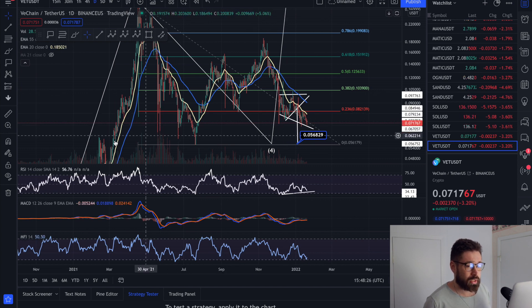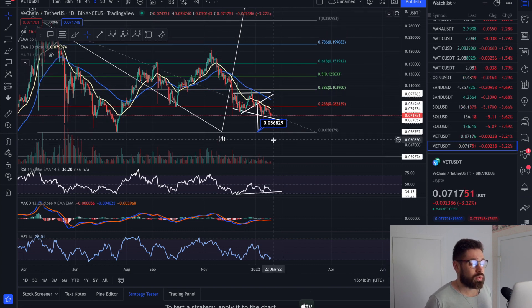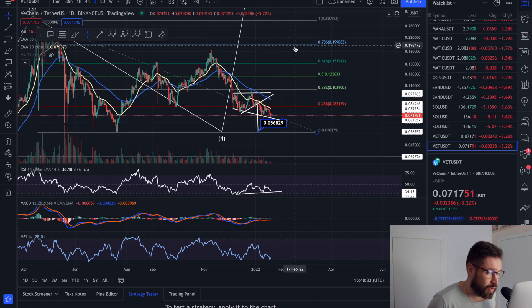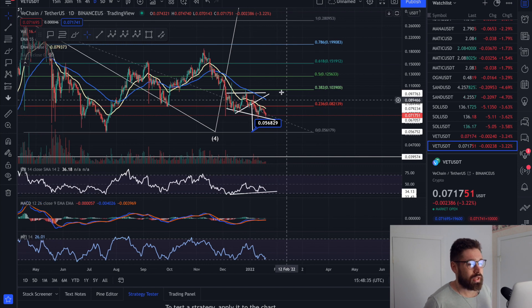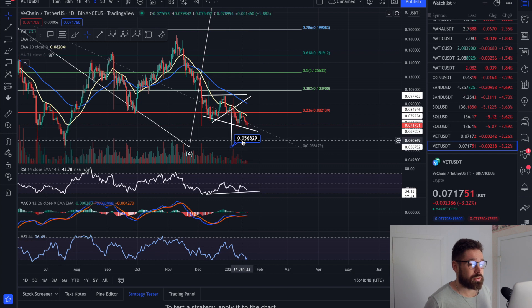We have a lot of strong support right here — support and resistance in this area. Of course we can come lower, but if we do come lower, you're going to see an even larger push back to the upside. That's why it's incredible to dollar-cost average at this time.